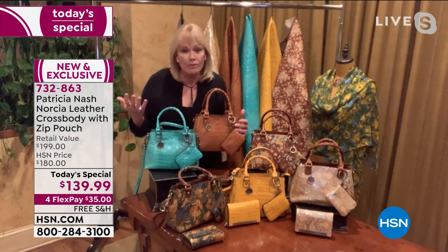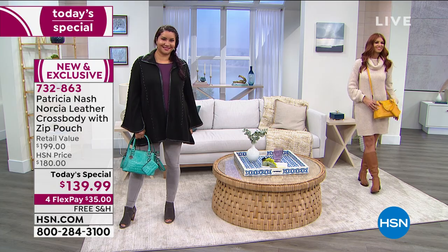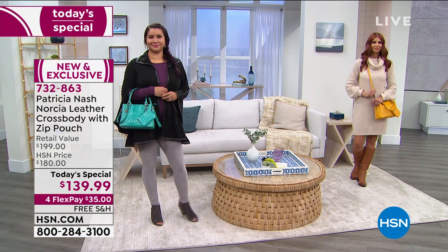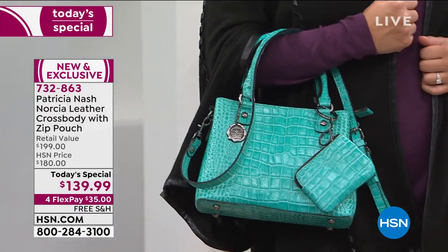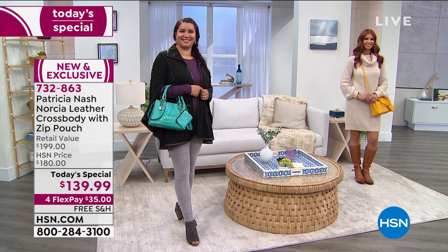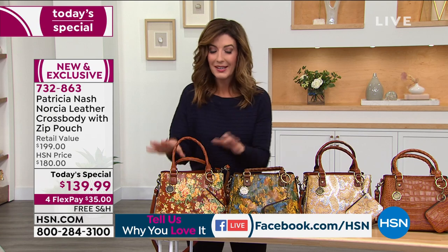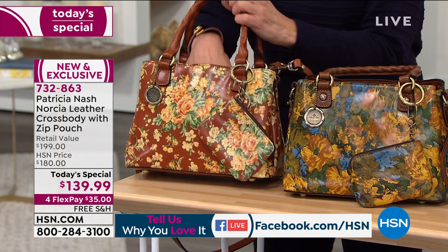Patricia describes: this is a satchel, it's a crossbody, it's that great Goldilocks size - not too big, not too small. It has a great gusset so you really can use the three areas: the two side pockets and the center zip. We're also streaming live on HSN's Facebook page, so a lot of you can chime in there. Let's go through each print - tell us, Patricia, how you came up with these beautiful designs. The Vintage Floral is a new print you've never done before, right?